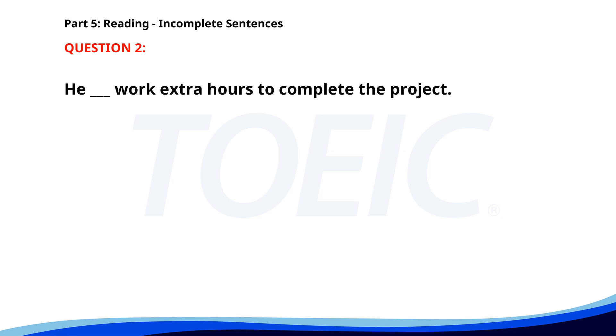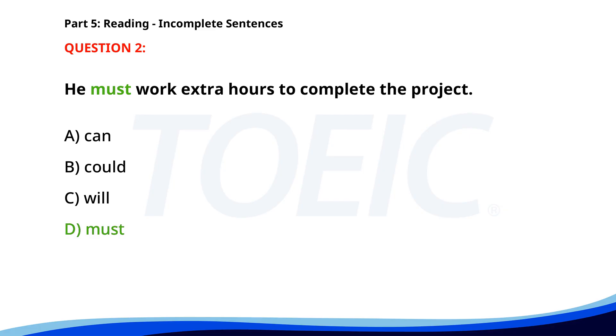Number 2. He ___ work extra hours to complete the project. A. Can. B. Could. C. Will. D. Must. The correct answer is D: Must.